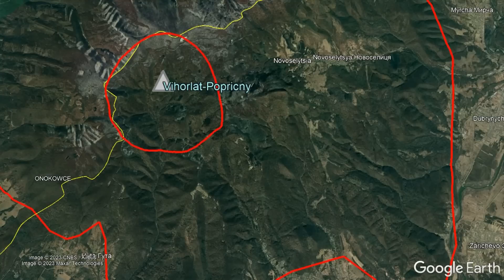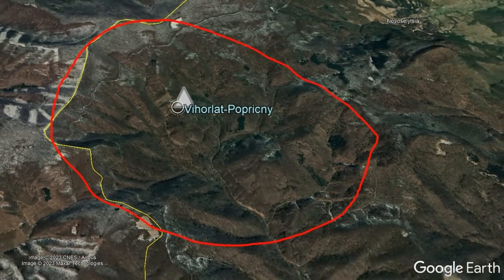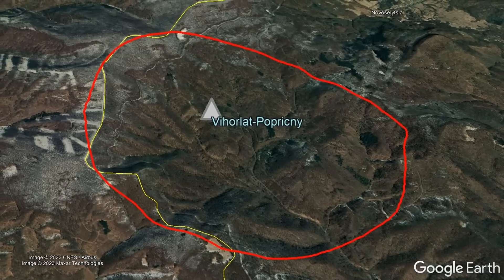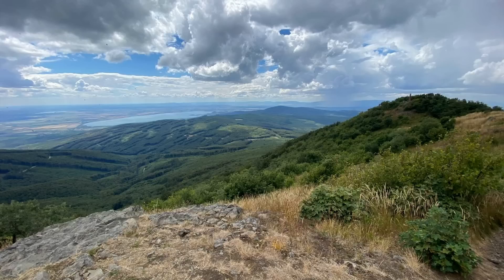Around 10 million years ago, this volcano ceased erupting, but not before it partially collapsed into a 3.5-kilometer-wide caldera. Today, all of these aforementioned volcanoes are extinct and will never erupt again, but provide for some beautiful scenery and interesting rock formations.